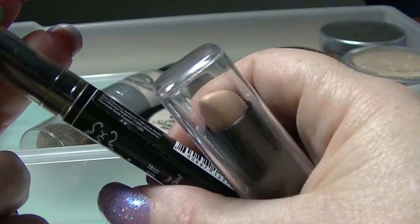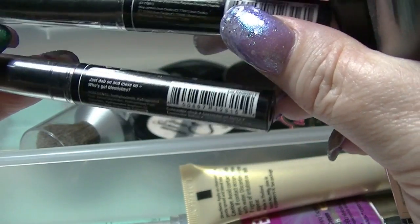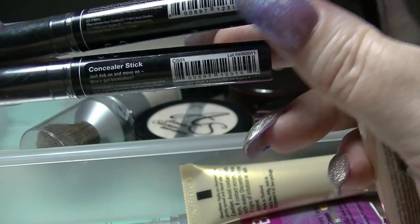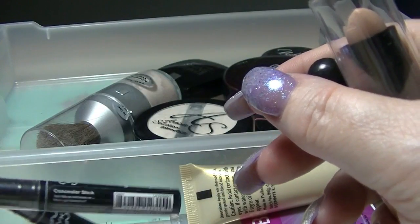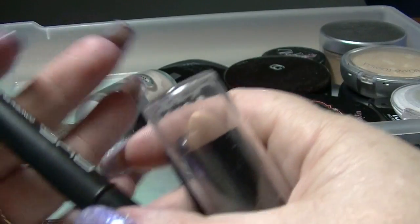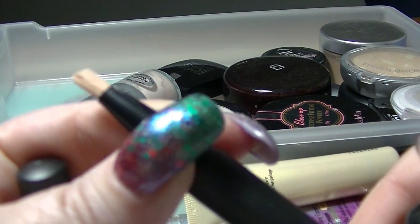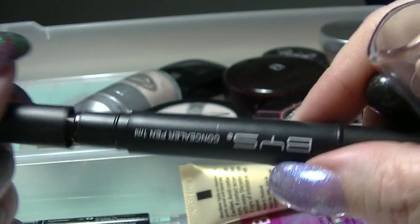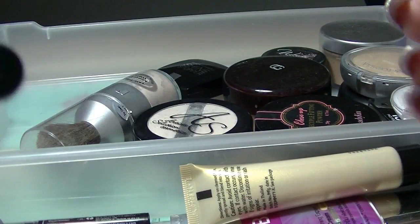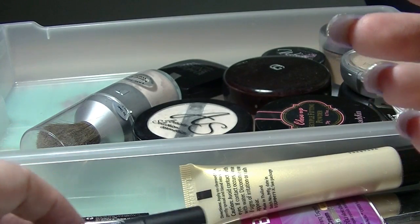I have this NYX concealer stick — actually I have two of them. One is in CS01 and one is in CS02 Fair. They're both pretty light but I really haven't used them, so I don't actually know what they're like. Then I have this concealer pen from BYS — one of those ones you twist up and it comes out the top. It's actually just a bit too dark for me; it's in light to medium. I don't think they had anything lighter, so again maybe something that gets de-stashed this year.